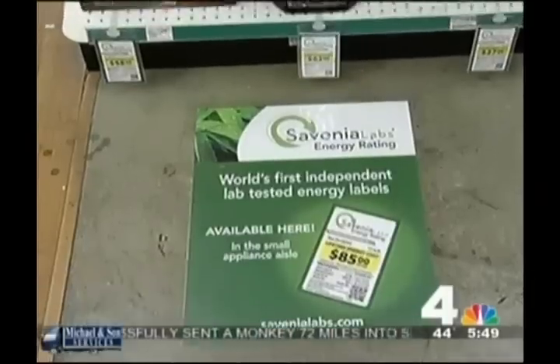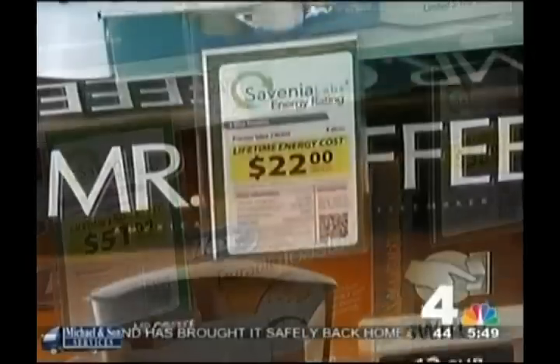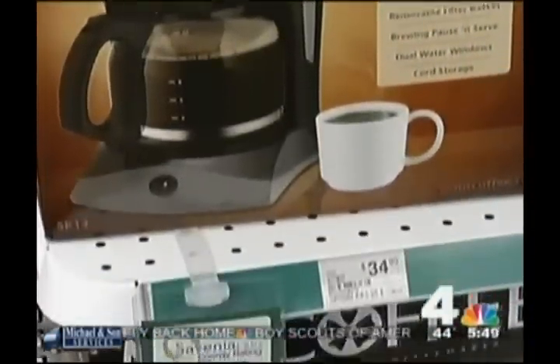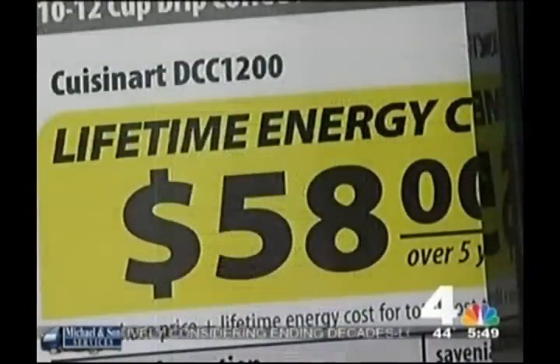It made us look at the relevance of the brands that we were carrying. Gina Schaefer owns several Ace Hardware stores in Washington, D.C. and Baltimore. On her store shelves are small appliances for sale like toasters and coffee makers, and attached to them the cost to buy them and the cost in energy to run them. We think our customers really deserve to know how much it's costing them to use their appliances when they come in and make an appliance purchase.